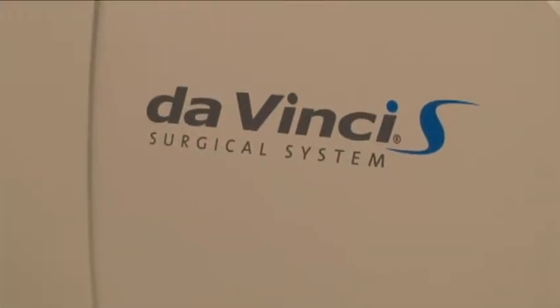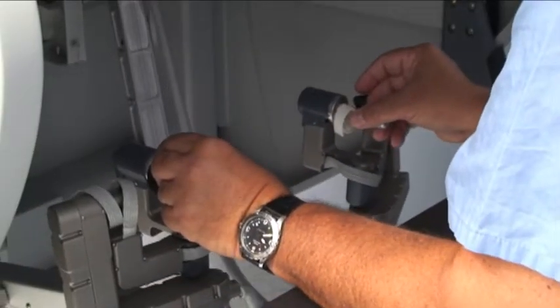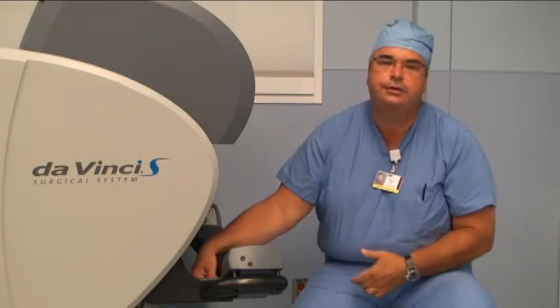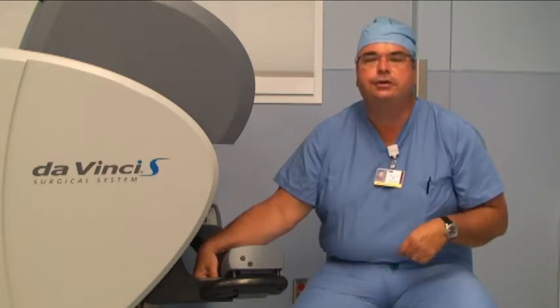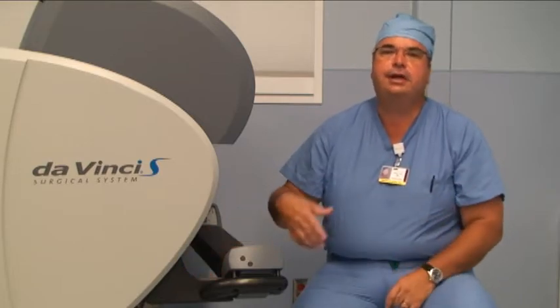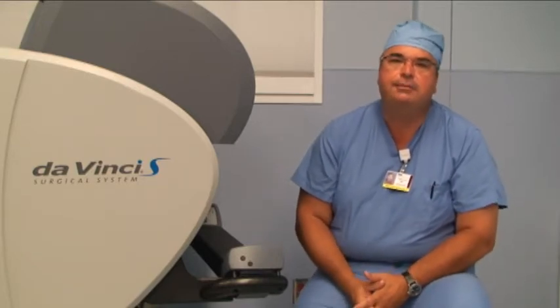The advantages of the Da Vinci surgical system are that it gives the surgeon a number of better controls compared to traditional surgery and even compared to standard laparoscopic surgery. Over many years, surgery evolved from large incisions to minimally invasive surgery with traditional laparoscopy — tiny keyhole incisions where we put tubes called ports, pass instruments and a camera through, and stand at the patient's bedside to perform the surgery. Traditional laparoscopic instruments, however, have limitations which made performing more complex surgeries difficult.